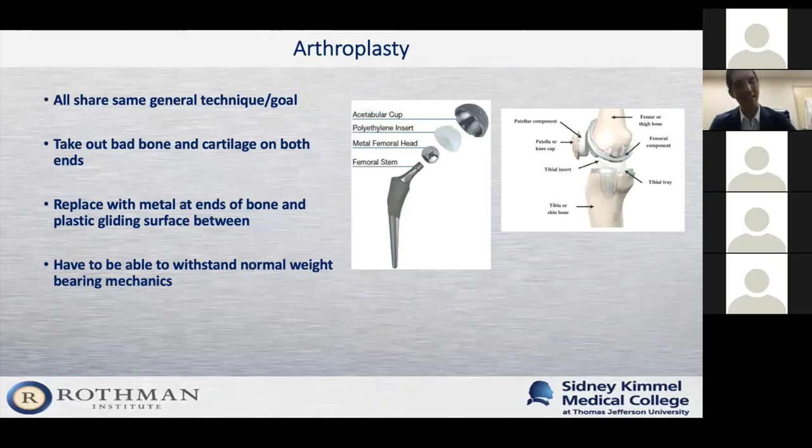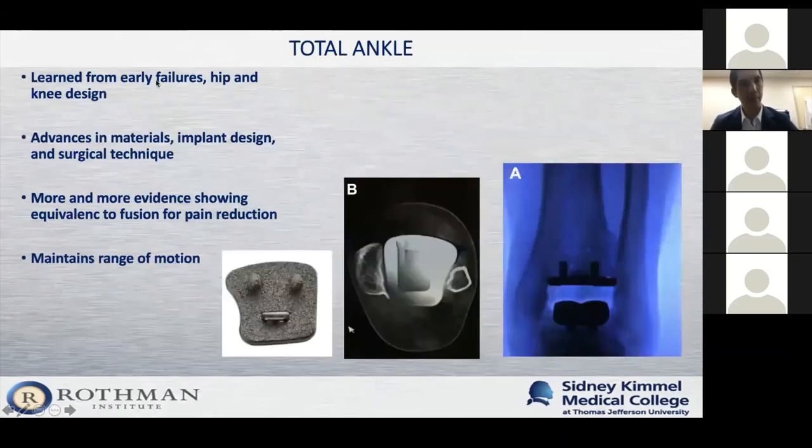You also have to implant it in a way that mimics normal joint alignment. We learned from our early failures, copied our hip and knee design analogs, and advances in materials, implant design, and technique have led us through multiple generations of total ankles to a point where it can now be considered equivalent to ankle fusion in reducing pain while maintaining range of motion.